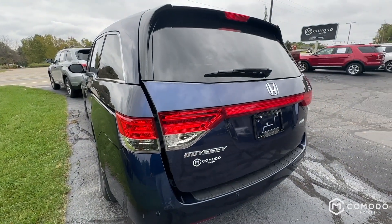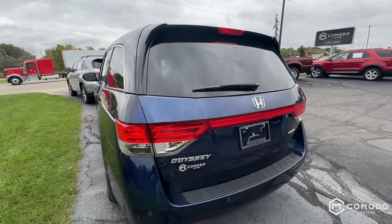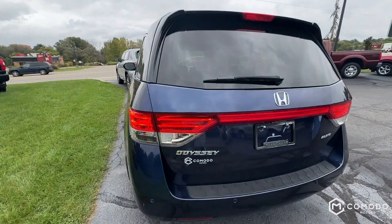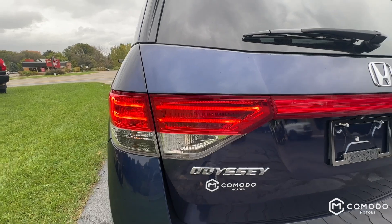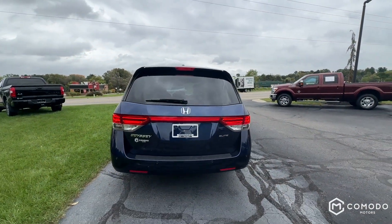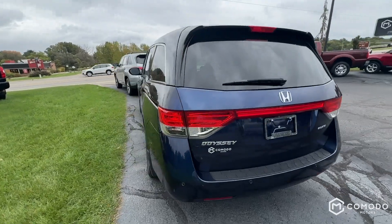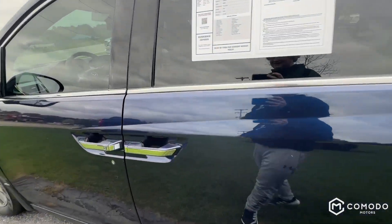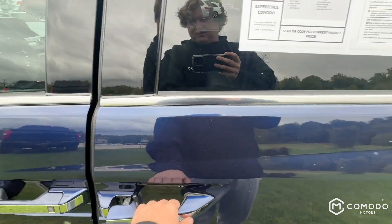I wanted to show you the taillights too. I don't usually show lights and stuff unless it's a cool truck with some off-road lights, but I thought these taillights were so cool — they're these two lines. Kind of hard to see on video, but I think they just look stupid good. I think they look so good, I don't know why, but I think they just do.